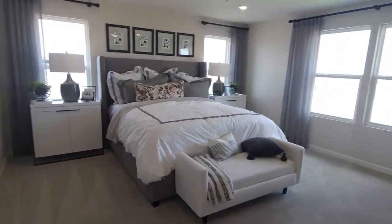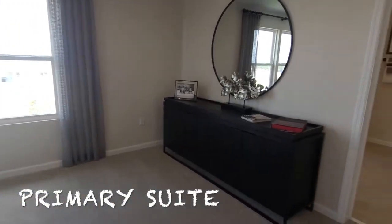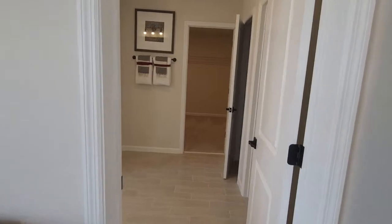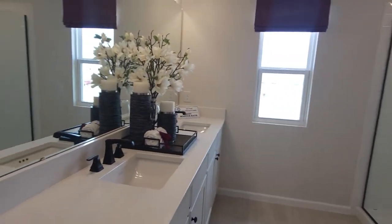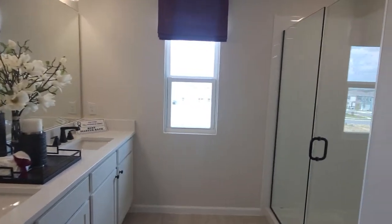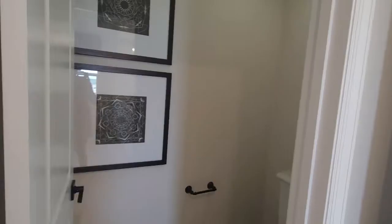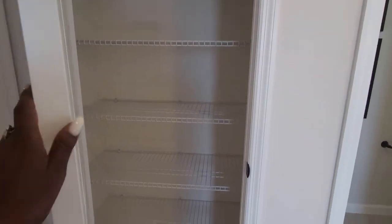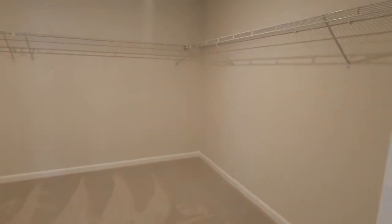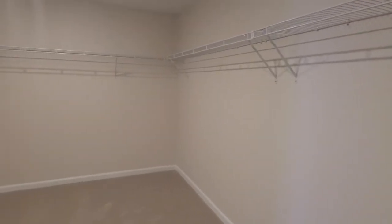And into the owner's suite — well laid out. Owner's bath. Dual sinks. Rimless shower. Here you've got some additional linen storage. And this is the expansive closet in the owner's suite.